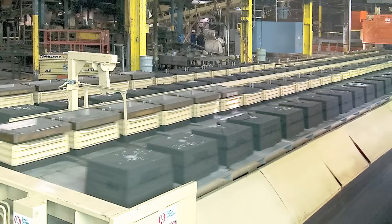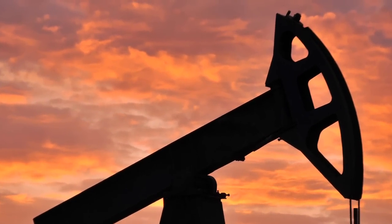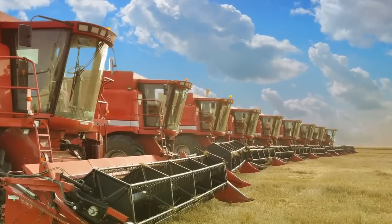We also have large capacity. We ship over 4,500 tons of castings a year to the construction, off-highway, agricultural, and railroad industries.